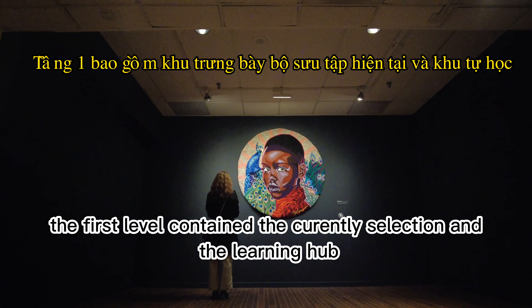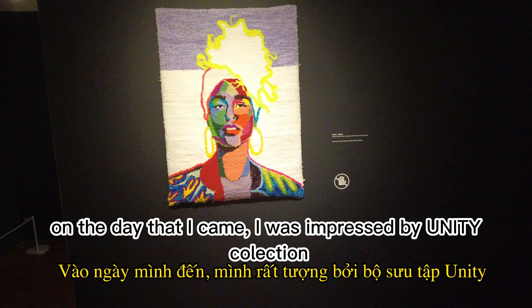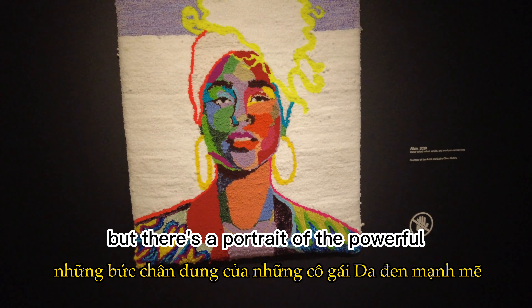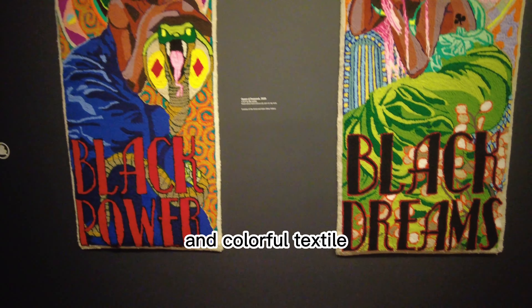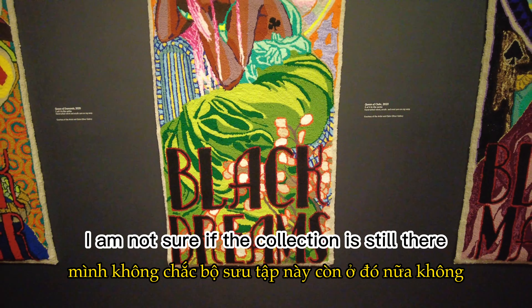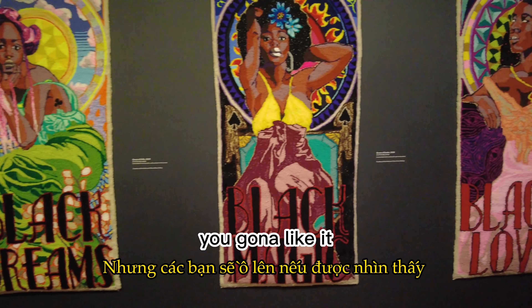The first level contains the current collection and the learning hub. On the day that I came, I was impressed by the Juni D collection. I don't remember the artist's name, but there's a portrait of a powerful, inspirational Black girl, and all of those portraits are made with bold and colorful textile — it's amazing. I'm not sure if the collection is still there, but if you have a chance to visit it, you'd kind of like it.